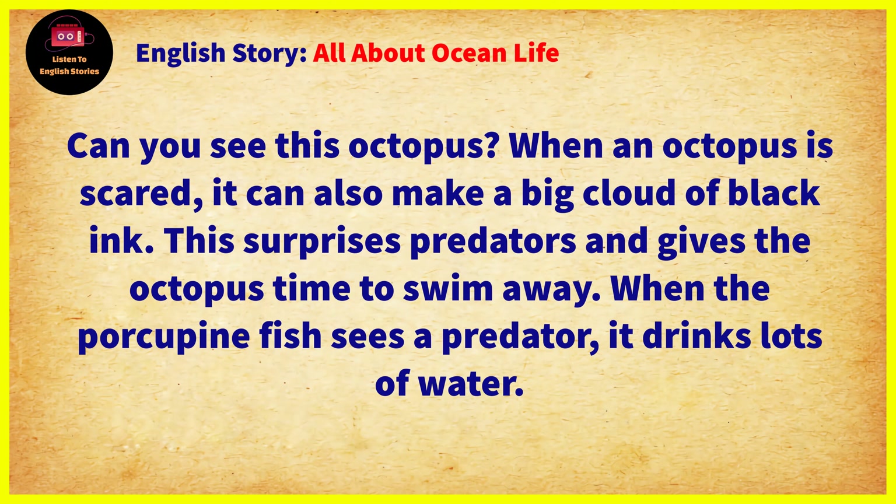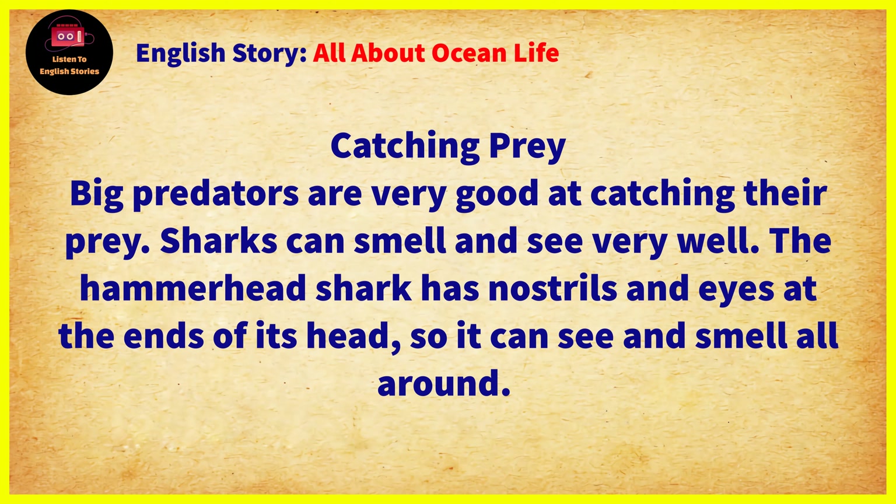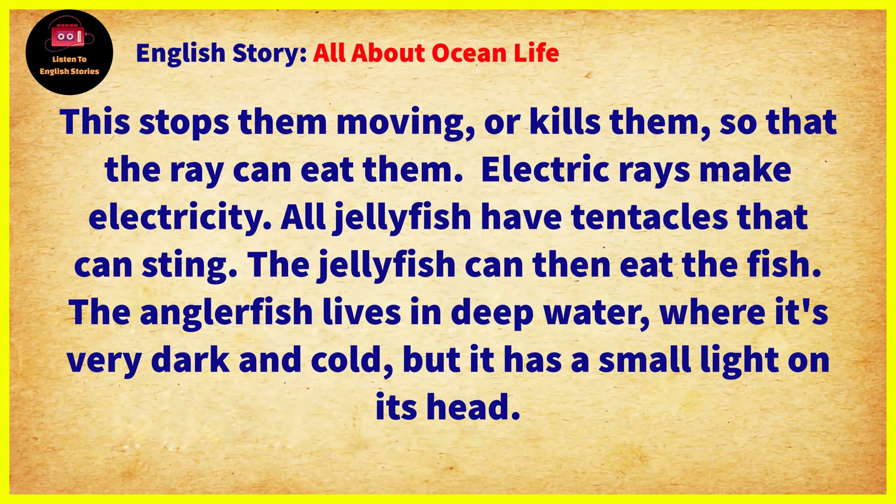Chapter 7: Catching Prey. Big predators are very good at catching their prey. Sharks can smell and see very well. The hammerhead shark has nostrils and eyes at the ends of its head, so it can see and smell all around. Electric rays make electricity. This stops animals moving or kills them so that the ray can eat them. All jellyfish have tentacles that can sting. The jellyfish can then eat the fish.